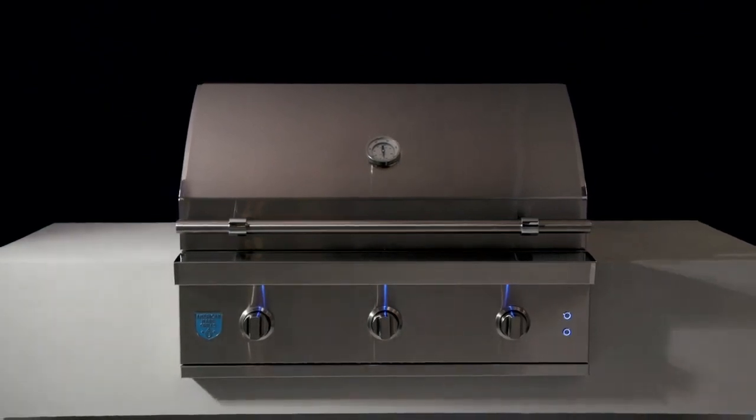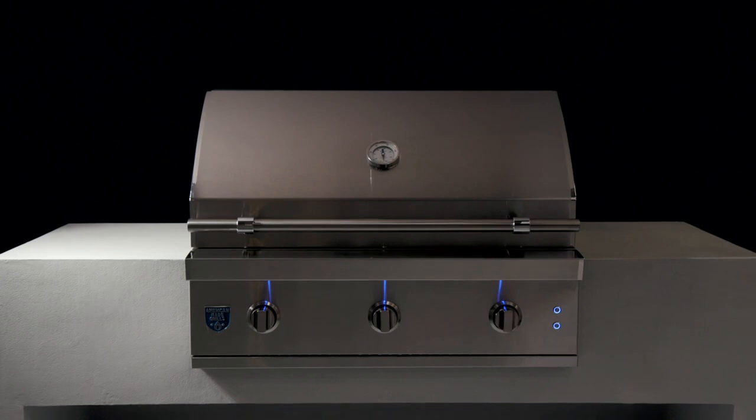Your outdoor cooking experience, redefined and American made — the all-new Atlas by American Made Grills.